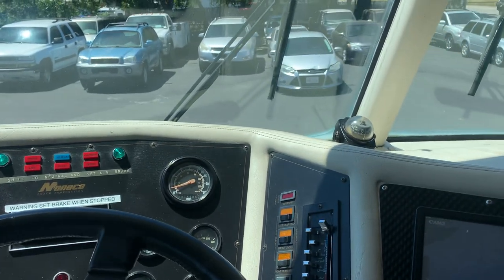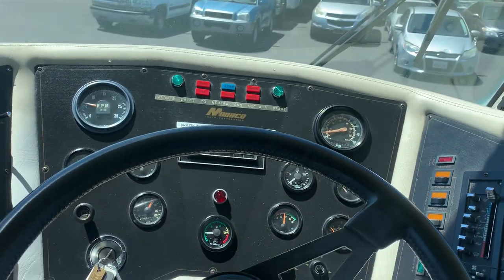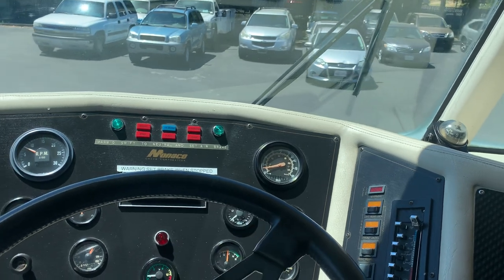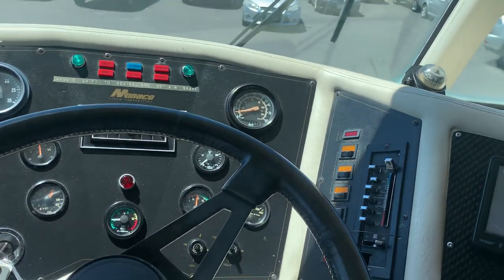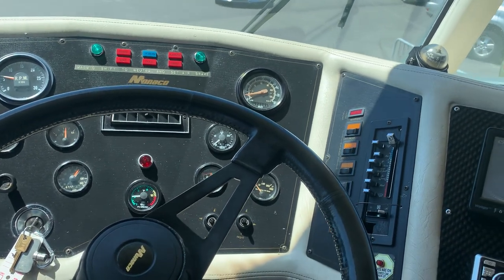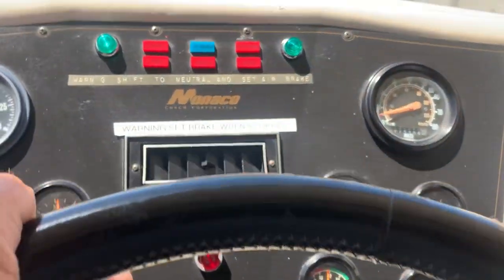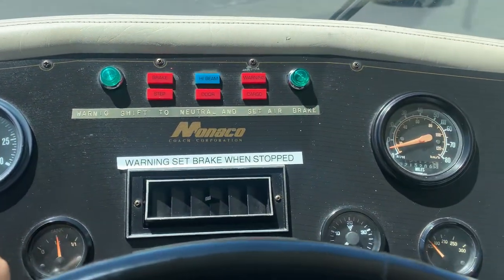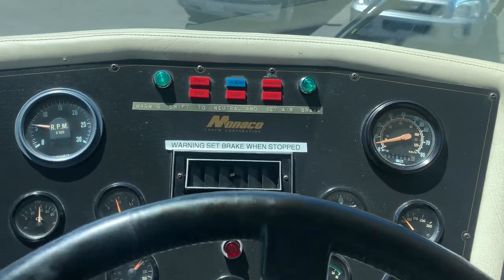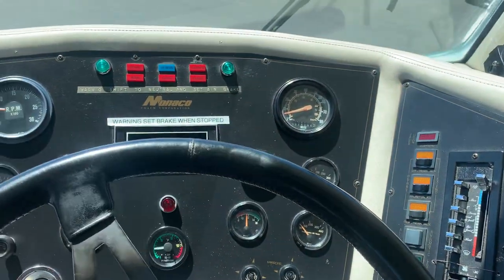We'll try it one more time. Yeah, it sounds good. I see a little warning here — it says shift to neutral when you're setting the air brakes, set brakes when stopped, don't accidentally hit it while you're moving. Yeah, that makes sense.